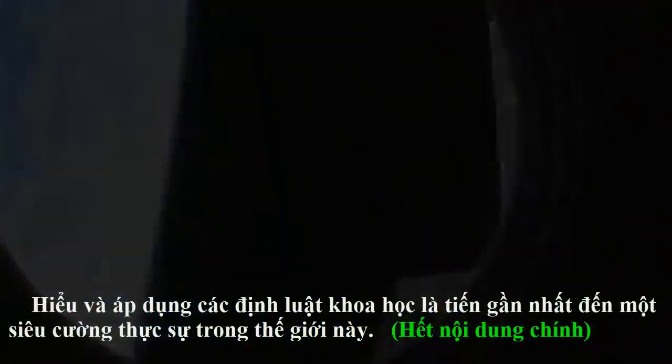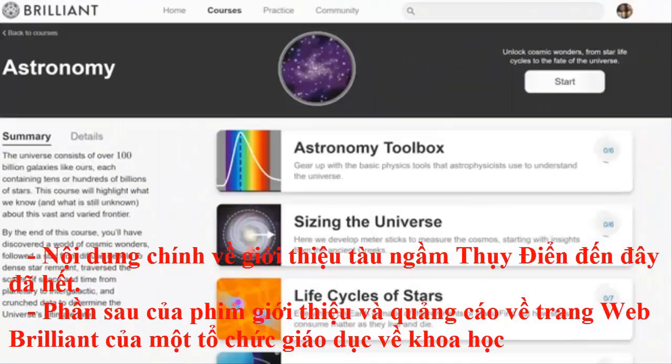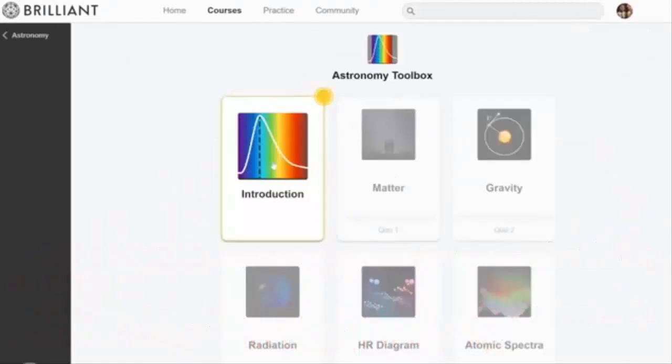Understanding and applying the laws of science is the closest thing to a real-life superpower in this world. So why not unlock your superpower of understanding the universe by taking this course on astronomy on Brilliant? This course will take you from learning about the tools astrophysicists use to observe the universe, through to the cosmos.